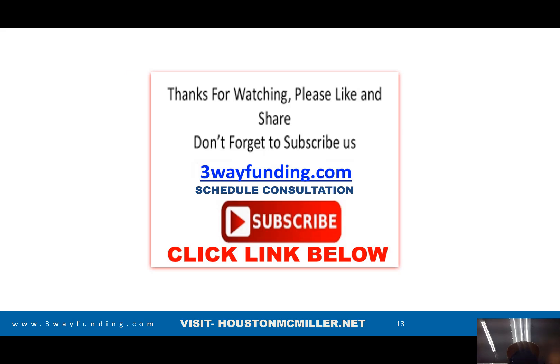This is Houston with Three-Way Funding. I appreciate you guys hanging out with me. For those of you just finding my YouTube channel, please comment, like, and share. Please subscribe. And for those of you that's always been following me and supporting me, salute.